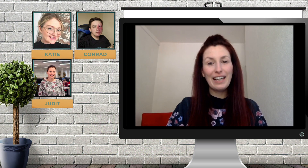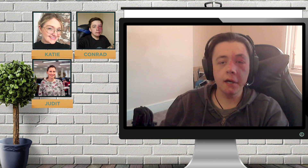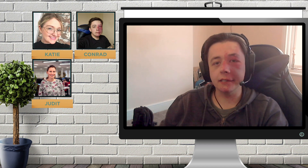Hi, I'm Katie. Hello, I'm Judith. Hi, I'm Conrad and this is Helping Hand.